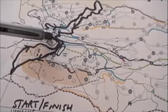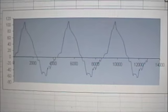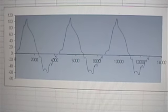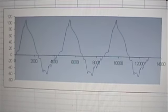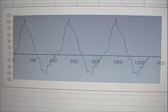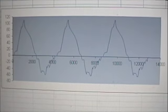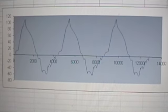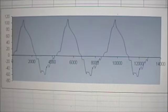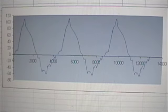The start and finish are in the stadium. Here we have the course profile of the three loops of the 12k Canadian Mountain Running Championships. Each loop has a total elevation gain of about 200 meters, and the top-to-bottom vertical is about 170 to 180 meters.